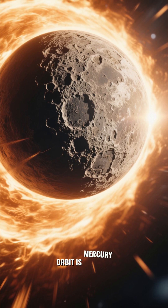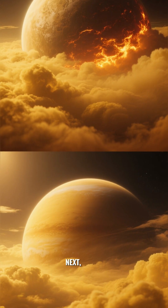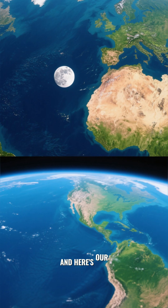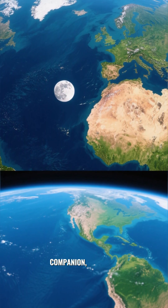First up in orbit is Mercury, the smallest and speediest planet. Next, we fly by Venus, the hottest planet, shrouded in thick, swirling clouds. And here's our home, the beautiful blue Earth, with its loyal companion, the Moon.